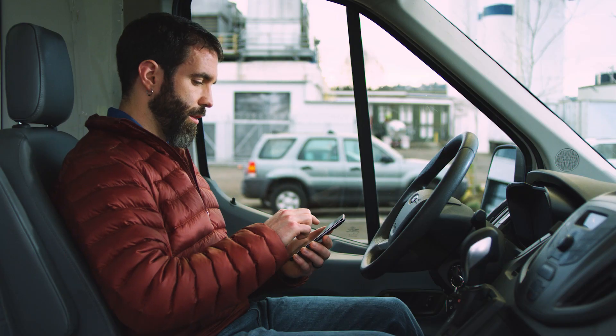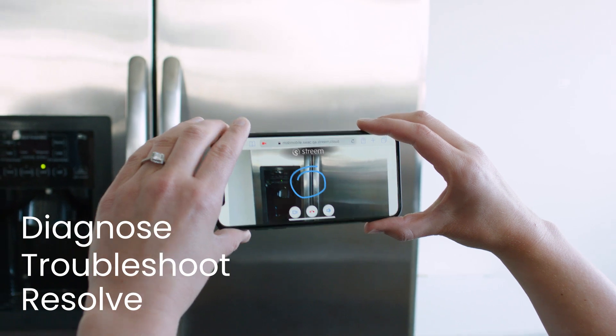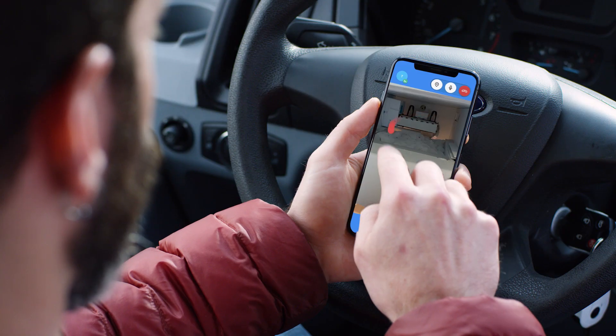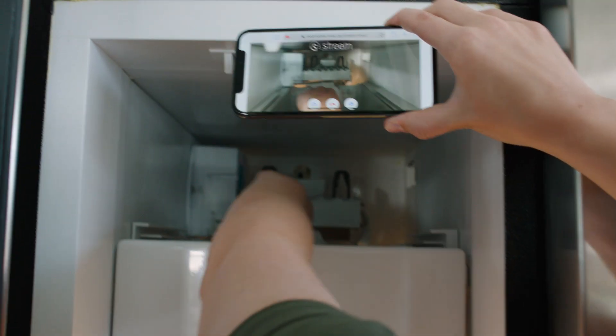Stream's enhanced video calls help pros diagnose, troubleshoot, and resolve issues quickly and remotely. Use interactive tools to guide customers and direct your team. See what they see and work together to uncover problems faster.